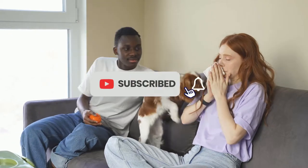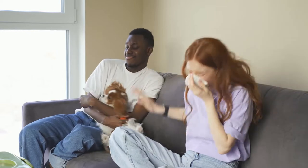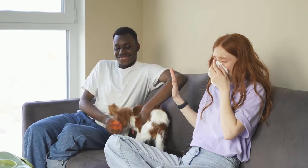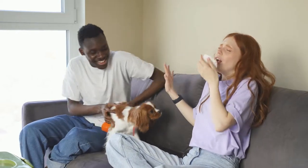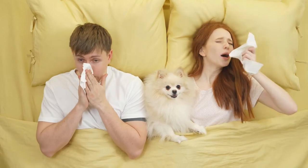A hypoallergenic dog breed is a dog breed that is more compatible with allergic people than other breeds. There is also a view among experts that there is no basis to the claims that certain breeds are hypoallergenic, and while allergen levels vary among individual dogs, the breed is not a significant factor.